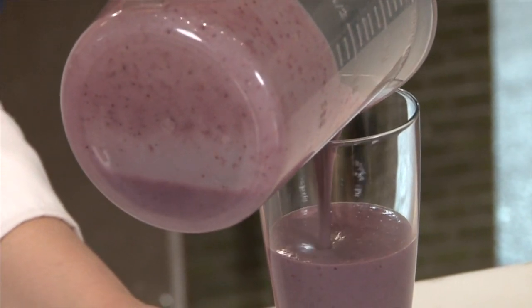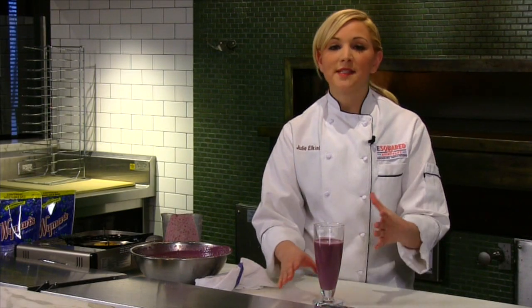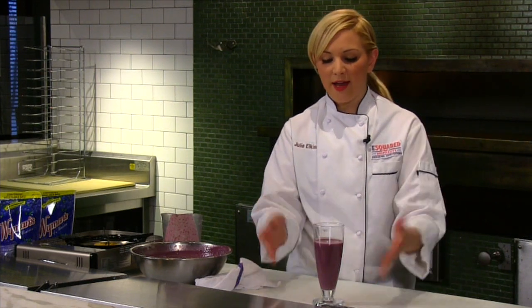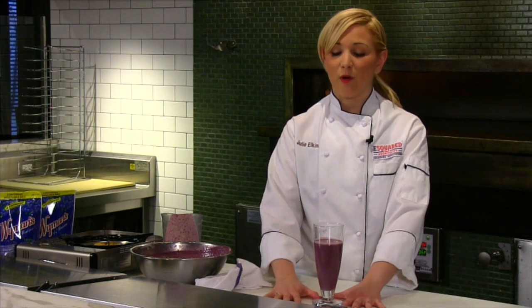Once it's set, I'm going to add some more wild blueberries, a nice sugar-free whipped cream, and we can add some nice layers and really add a lot of antioxidants through our blueberries. We're going to wait an hour to let it set and then we're going to stack our parfait.